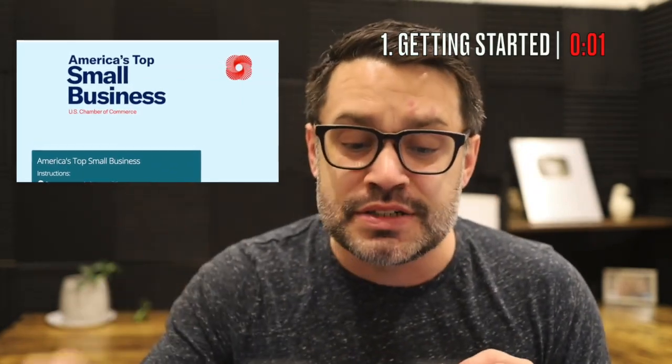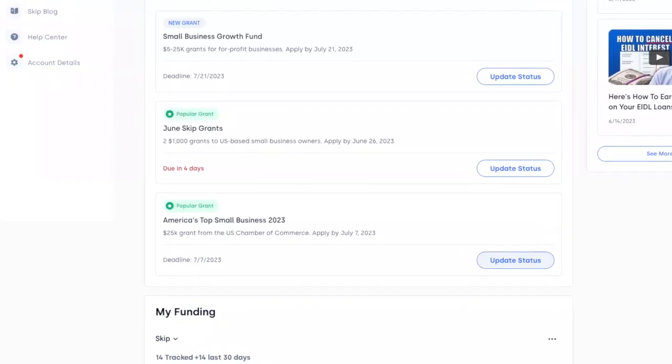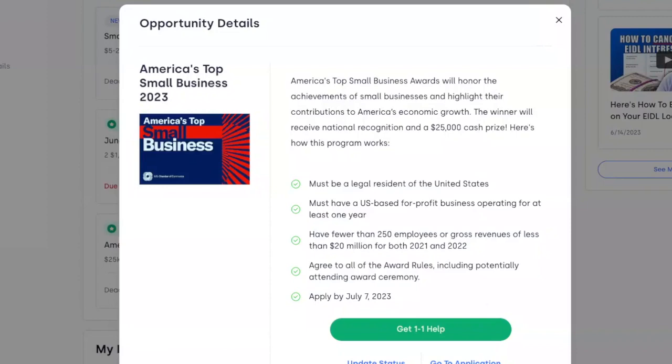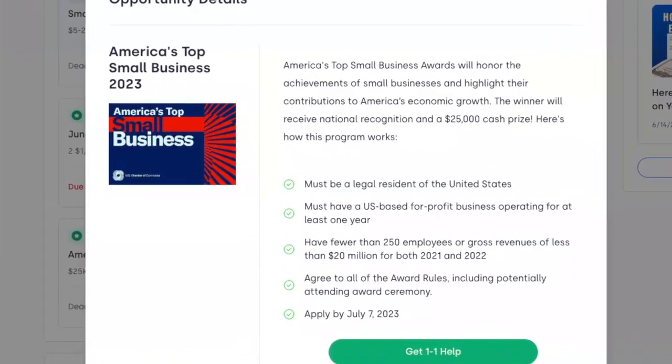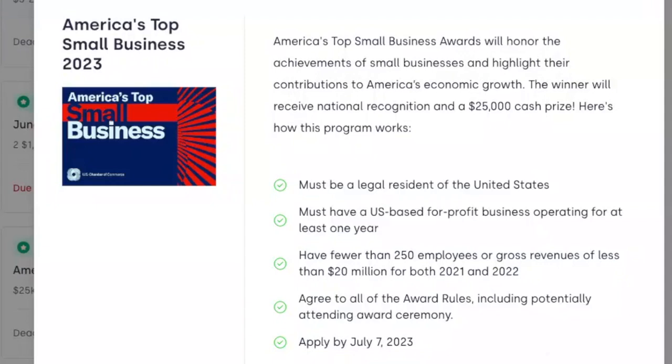Let's start the timer for the America's Top Small Business grant. It's put on by the U.S. Chamber of Commerce. Use the link at the top of the description. Here's who's eligible: you must be a legal resident of the U.S., be a for-profit business, have fewer than 250 employees, and less than $20 million in revenue for both 2021 and 2022. You need to apply by the deadline of July 7th.